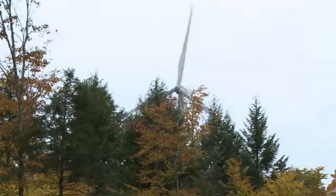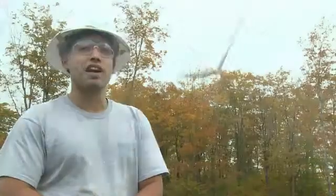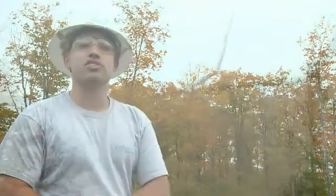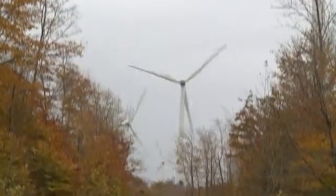If you've ever driven your car going 5 miles an hour, you're not moving very fast, but 5 miles an hour is all you need to make these large rotors turn and start generating electricity.